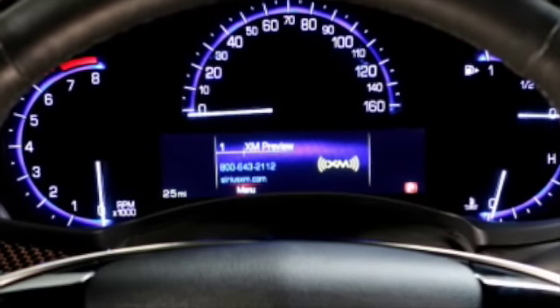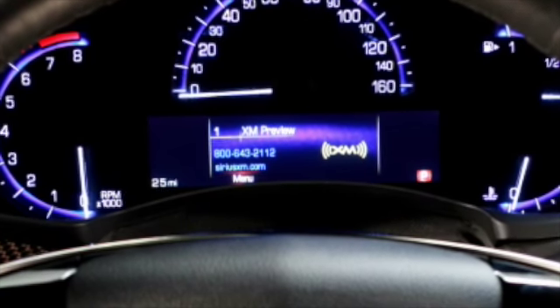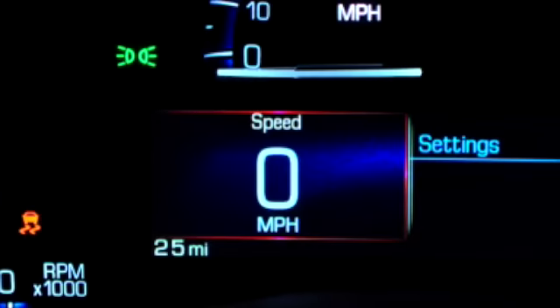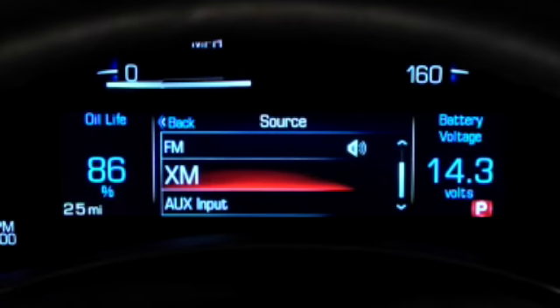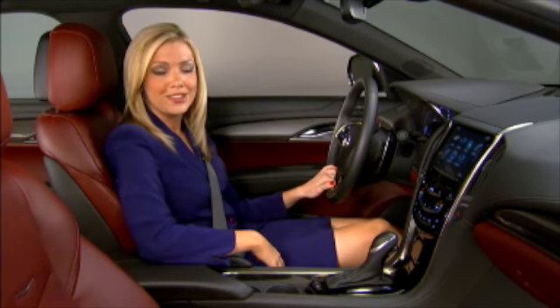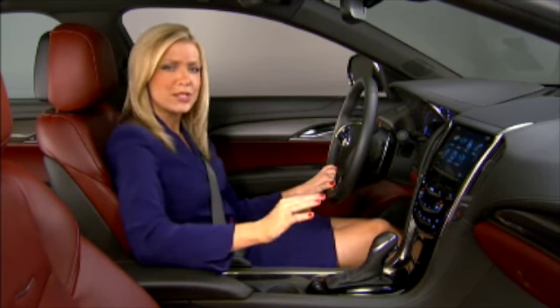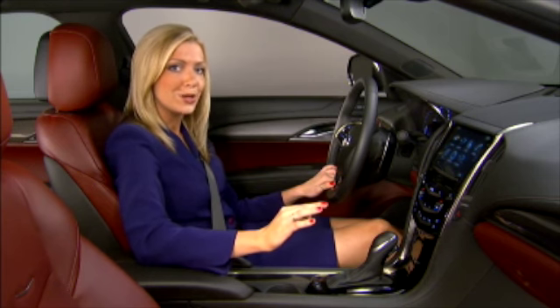The DIC has three information windows. In each window, drivers can select information to display including vehicle speed, phone, audio, safety, navigation when equipped, and other important vehicle information. Of course, drivers can also select to show no information for a simpler and cleaner instrument cluster appearance.